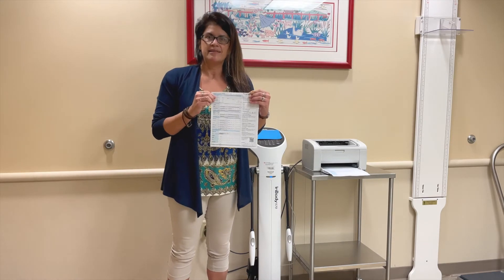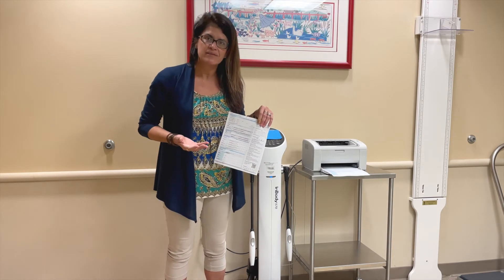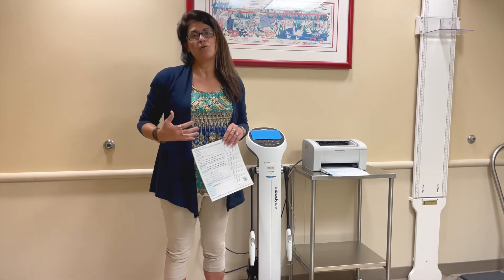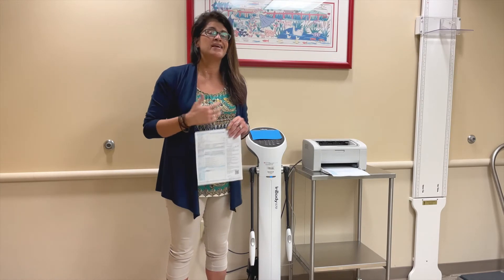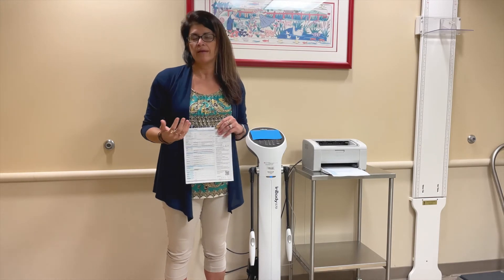We get a readout just like this that is able to tell us, out of all of your total weight, how much is lean muscle, how much is fat, and how much is visceral fat. Visceral fat is the fat around our organs. When we have too much of that, that's when we're talking about diabetes, hypertension, and other very serious conditions. Knowing that with this scale is really critical to our medical plan for our patients.